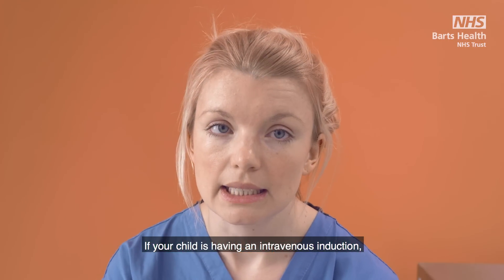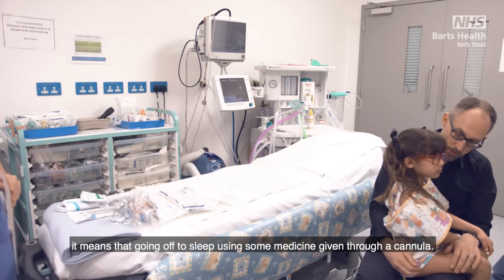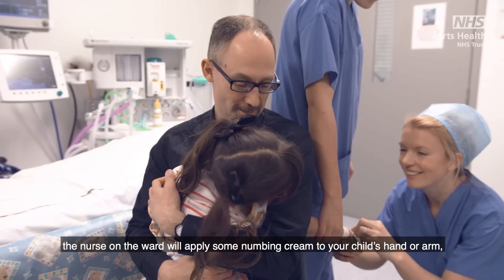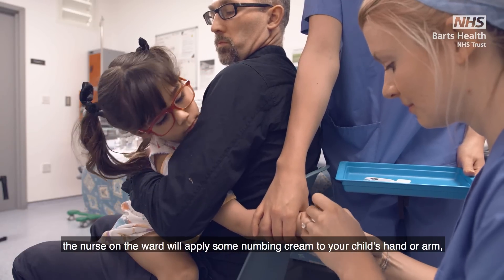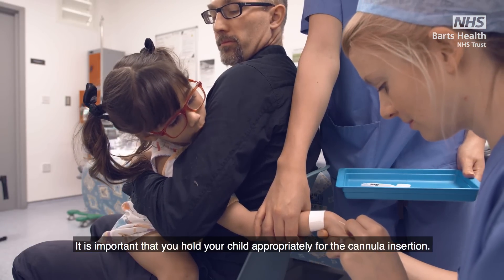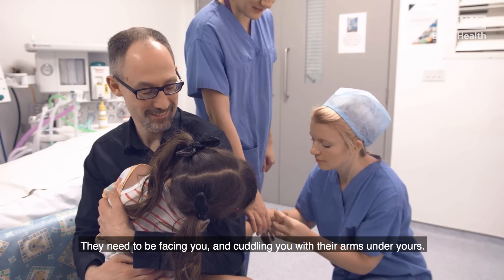If your child is having an intravenous induction it means they are going off to sleep using some medicine given through a cannula. This is a small plastic tube which is inserted into the hand or the arm. If this is planned the nurse on the ward will apply some numbing cream to your child's hand or arm before they come to theatre. It is important that you hold your child appropriately for the cannula insertion.